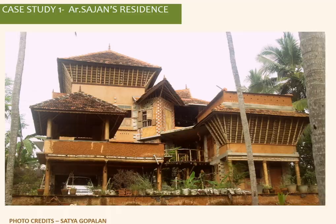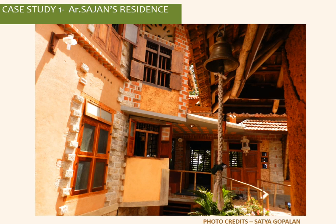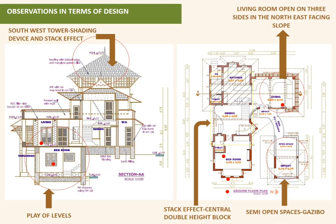One project discussed in detail is the Sergeant's Residence, designed on Baker's principles. As seen in the material palette, it is clearly vernacular. The southwest star — the tallest structure — shades the northeastern part of the house.